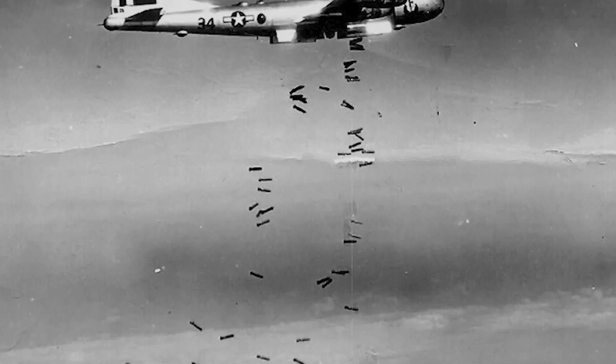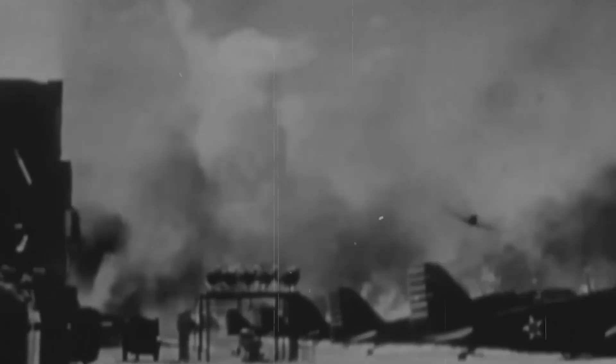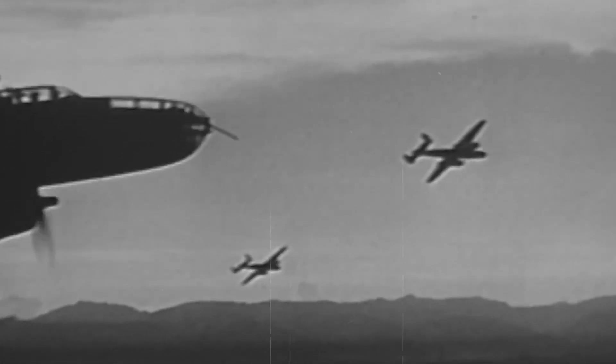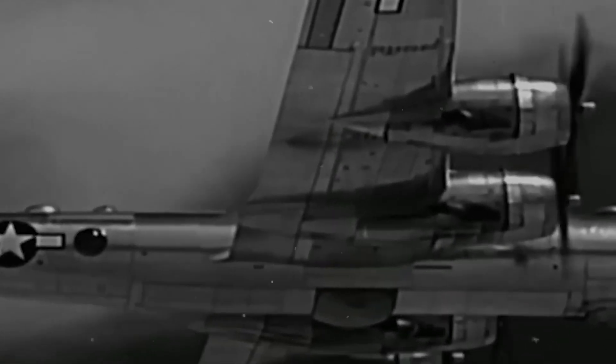By 1944, Japan's situation had become desperate. American B-29 Superfortresses were systematically reducing Japanese cities to ash, flying so high that most Japanese fighters couldn't reach them. The few that could climb to 30,000 feet arrived exhausted, their piston engines gasping in the thin air while the massive bombers cruised serenely overhead. Untouchable.